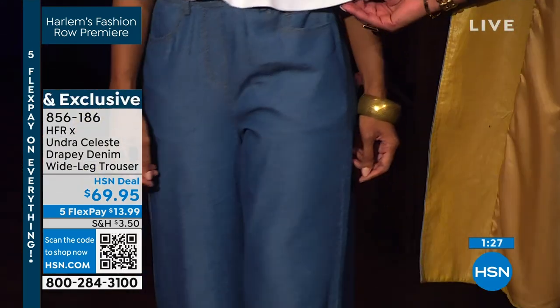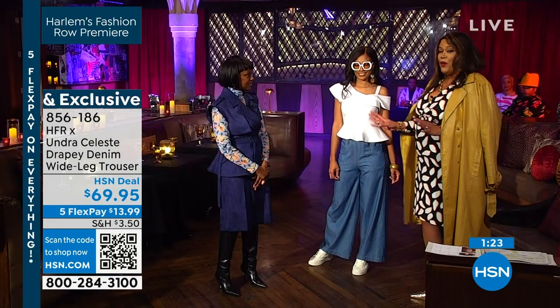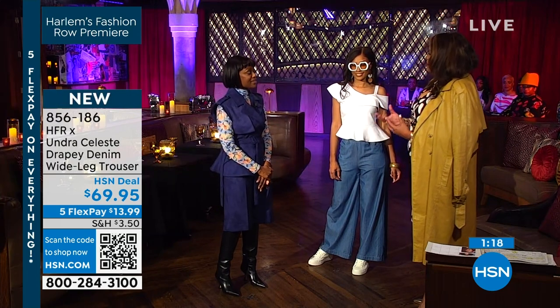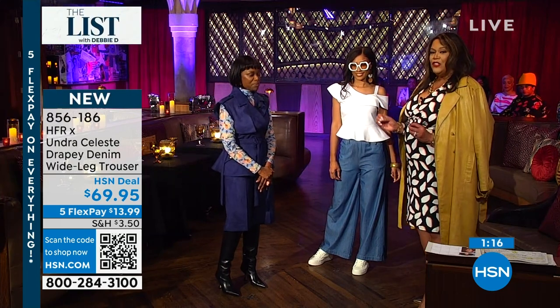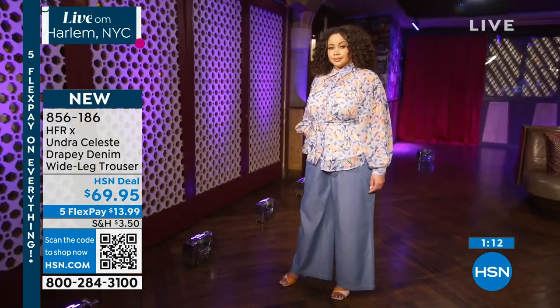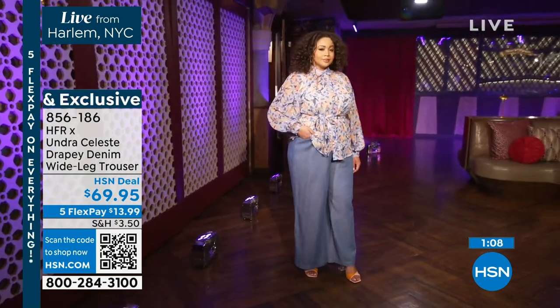I would suggest you get the cute little peplum origami top because that just makes it modern and fresh. Remember your line is all about boldness and making a statement, but adding the polish and the structure. It's almost like a beautiful tailored look, but you're not trying too hard. And that was exactly the intent. It's so effortless — effortlessly chic.